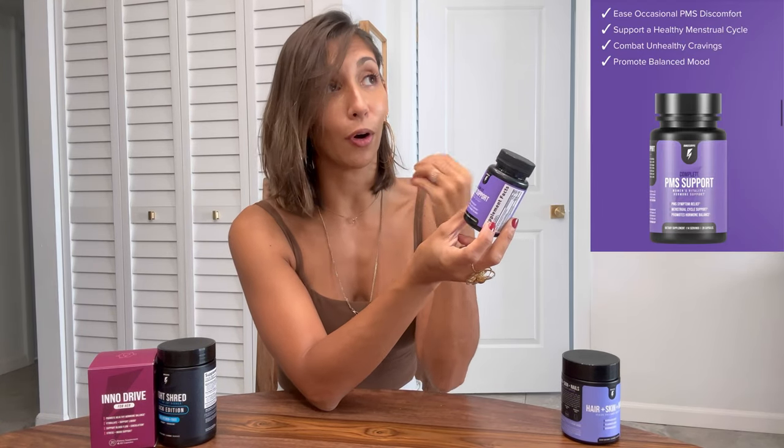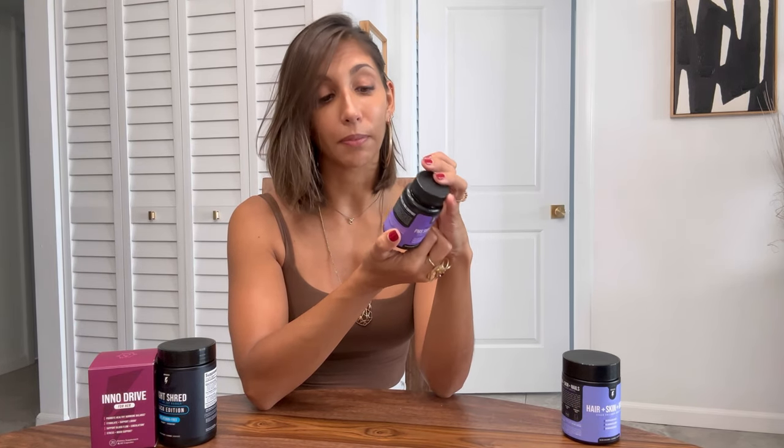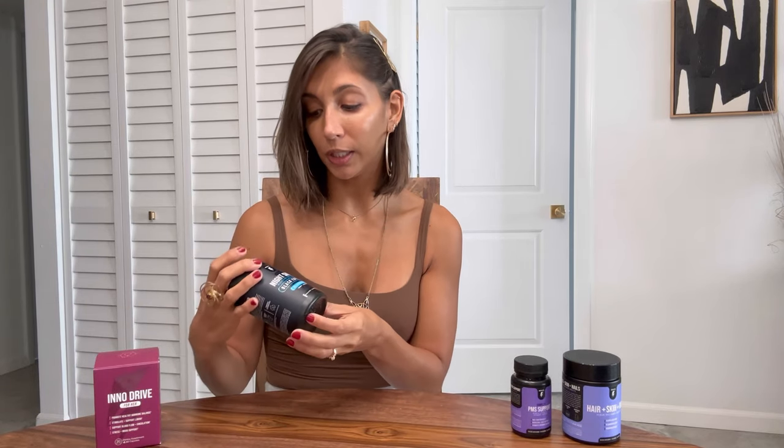The Complete PMS Support is my absolute favorite because it provides PMS symptom relief, which is huge for me — I'm always struggling every month. This one has actually changed the way I feel about my period. It also provides menstrual cycle support and promotes hormone balance. During your monthly cycle it promotes a balanced mood, combats unhealthy cravings, eases PMS discomfort, and supports a healthy menstrual cycle. This one is a must-try.